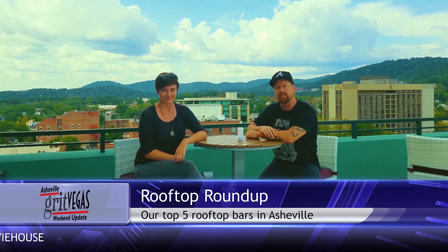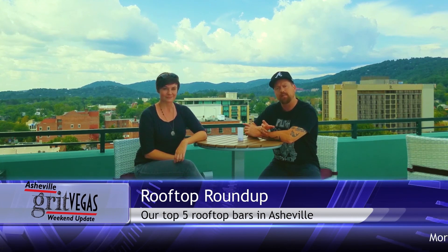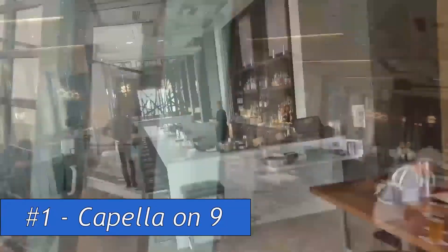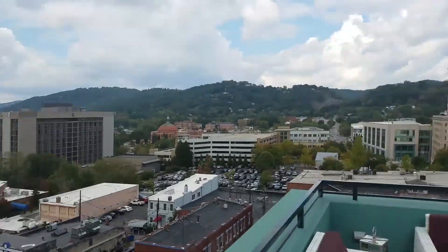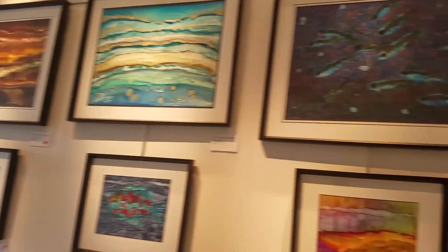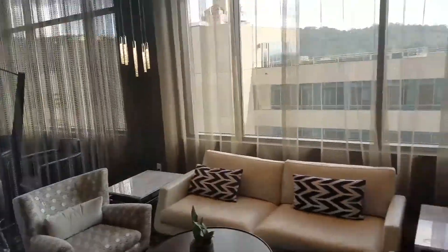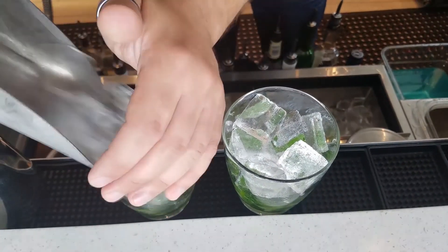We're here at the AC Hotel, a brand new hotel that just opened in the heart of downtown Asheville. Capella on 9 on the 9th floor affords amazing views of Asheville and its surrounding beautiful mountains. The bar has a Spanish-inspired tapas menu with a couple of gin cocktails as the signature drinks, but of course they have a full list of craft beer, wine, and amazing cocktails. This view is amazing, and it's only going to get prettier as the fall goes on. So follow along with us as we take you on a tour of Asheville's rooftop bars.